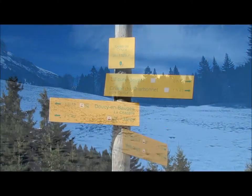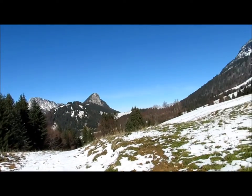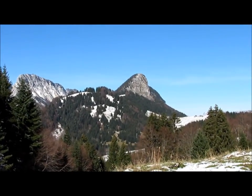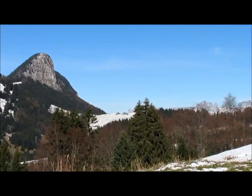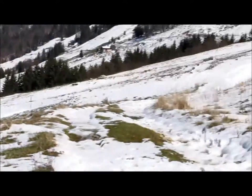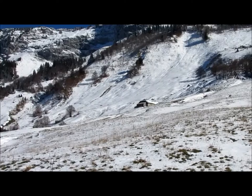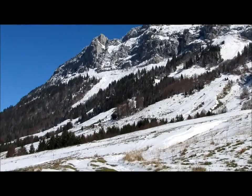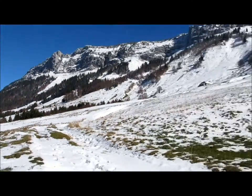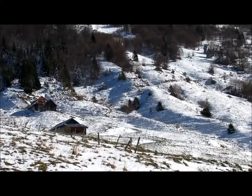On continue vers le Gaulet. Voilà le Gaulet de Doucy. Là-bas c'est le Roc des Bœufs, ici le Cré du Char, là-bas au fond ce sont les chalets du Mollard, juste au-dessus du Col de Bornette. Au-dessus du Gaulet, c'est le chalet du Gaulet avec l'écurie devant et l'écurie derrière. On va se diriger vers le chalet du Gaulet, et ensuite ça monte en travers.